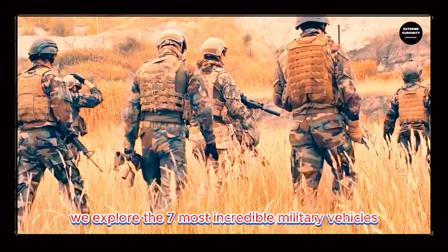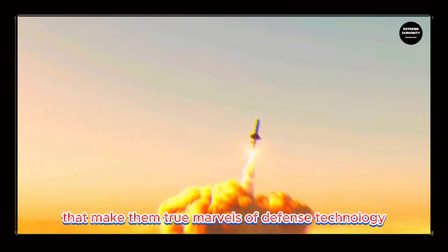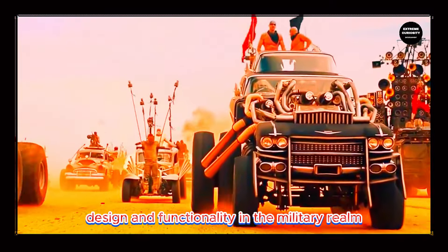We explore the seven most incredible military vehicles, highlighting innovations and engineering that make them true marvels of defense technology. Each vehicle demonstrates the pinnacle of design and functionality in the military realm.